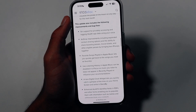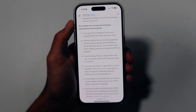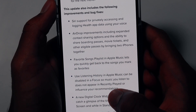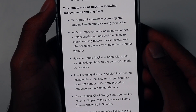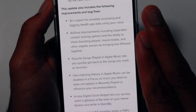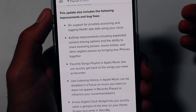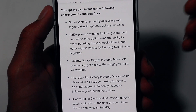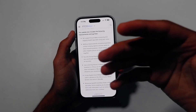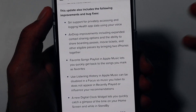This update also includes bug fixes and security fixes. Some of them include health data bug fixes as well as AirDrop improvements, which will allow you to share boarding passes, movie tickets, and other eligible passes by bringing two iPhones together. For example, if you're at the airport and want to send a boarding pass to a family member or friend, or you're at the movies and need to share tickets from your Apple Wallet, you'll be able to send them via AirDrop.